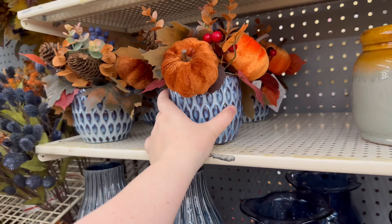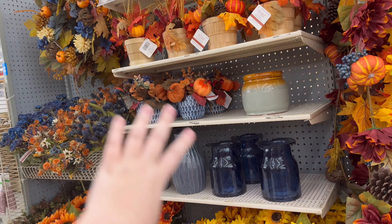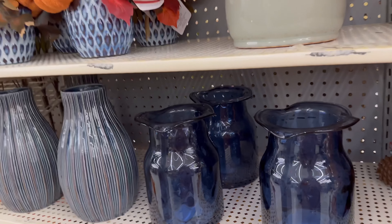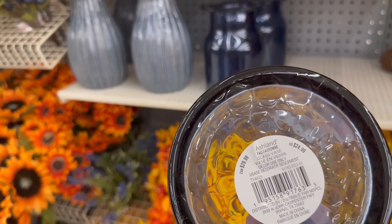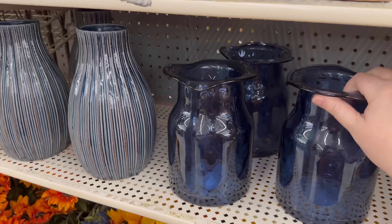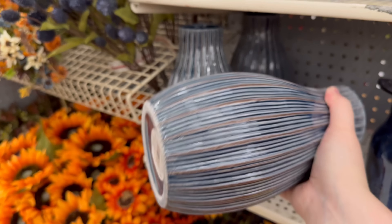It takes me a minute to look at prices because I look at the Canada one and then the US one and get confused. I really love these two — $19.99. You could really just come to Michael's and buy all your navy blue fall decor here. These could work for summer and fall — $24.99. So pretty for flowers — $19.99.